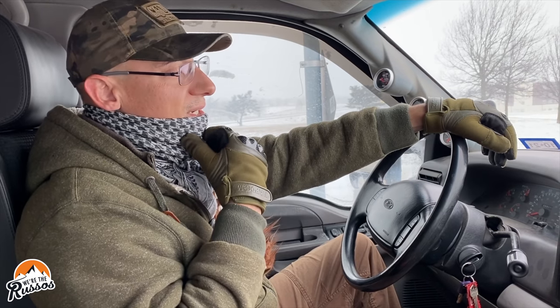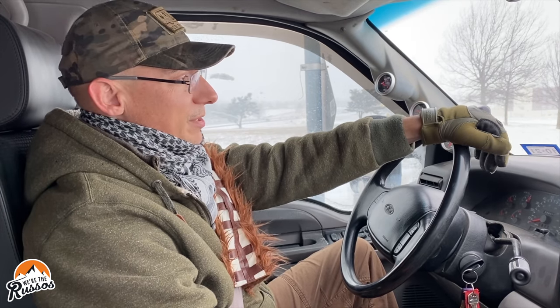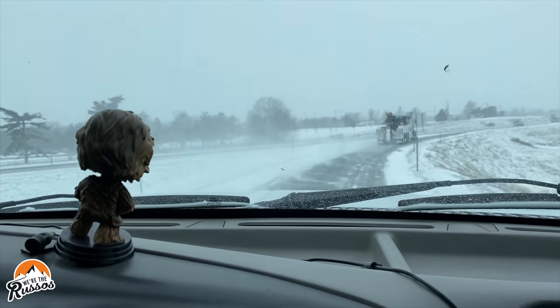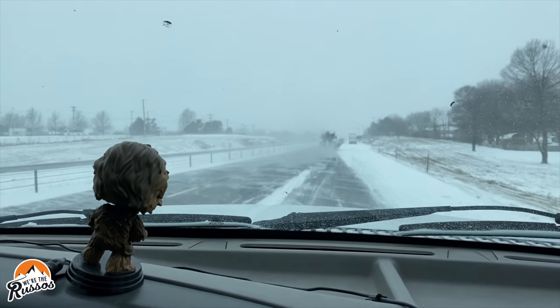One thing that scares me about getting on the road with a truck this old is what happens if we break down. It's so cold out and you'd have to wait an hour for a tow truck that's probably extra busy. We made sure to fill up on propane and I winterized before we came up here — emptied all the water and blew out the lines. Worst case, if we're having trouble with the camper, we put everything down and get a hotel room until this blows over.